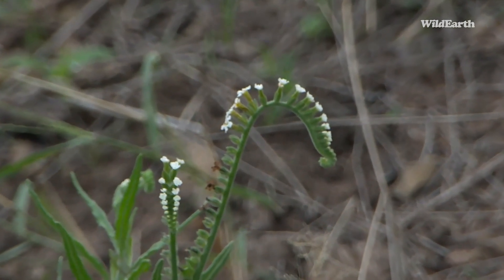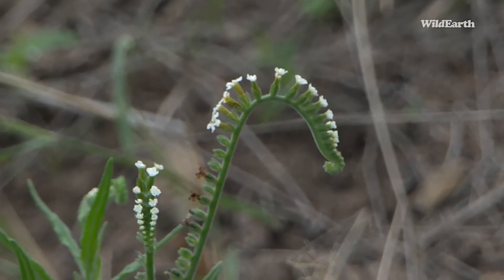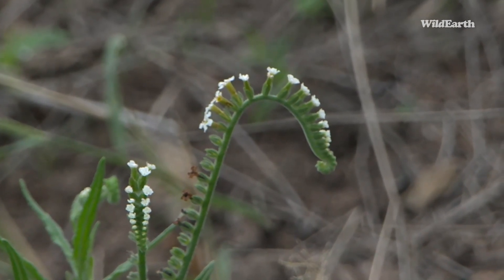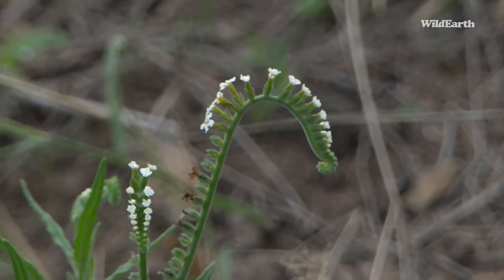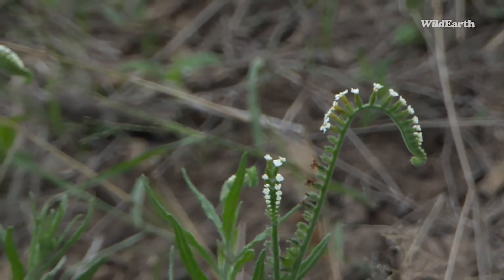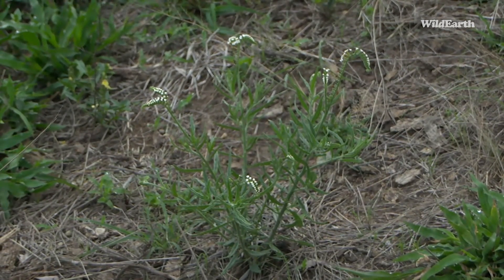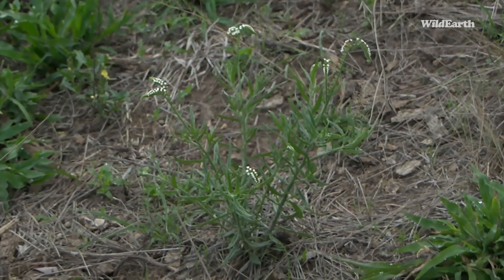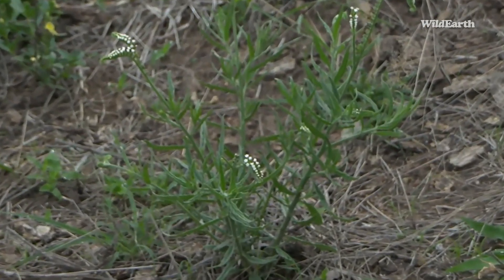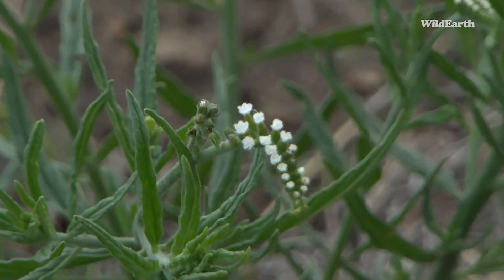Just look at this beautiful string of stars — look how pretty that flower is. It almost looks like a fern growing, but not quite. This is actually considered a perennial herb. Interestingly, the first part of its scientific name is heliotropium, which means to turn towards the sun.